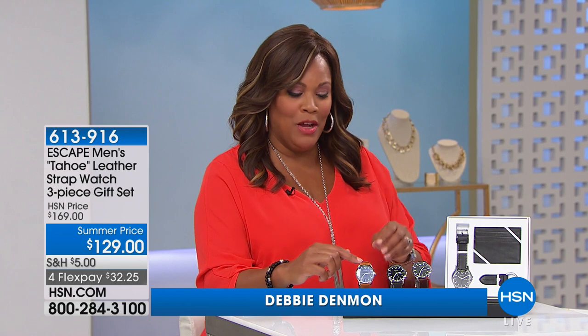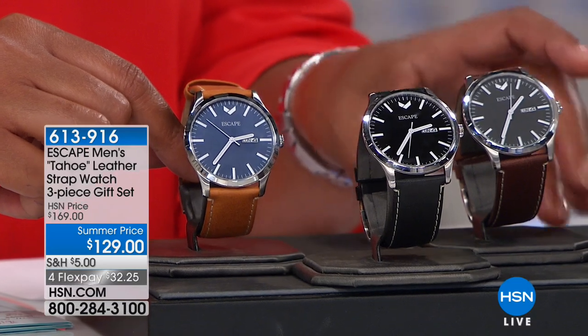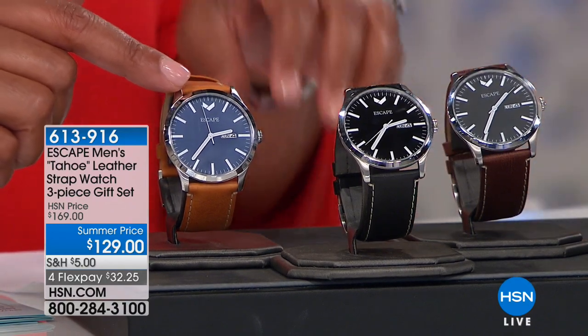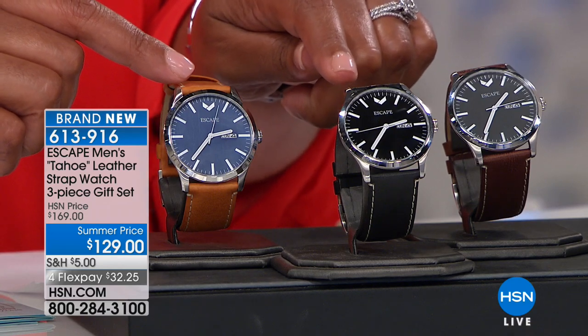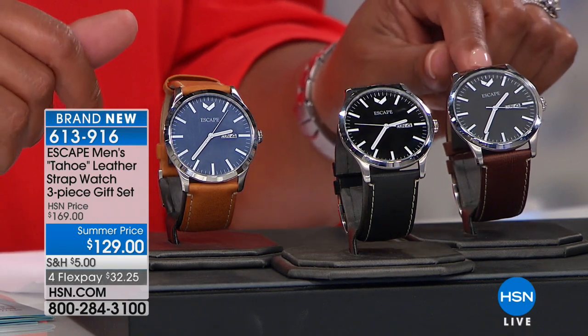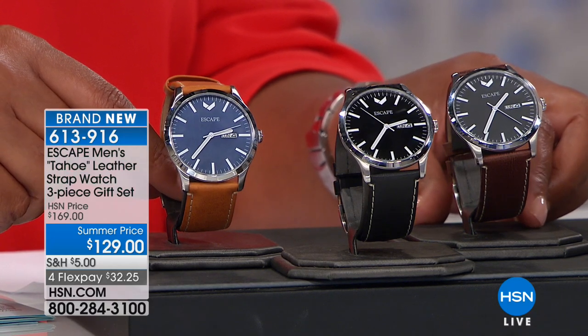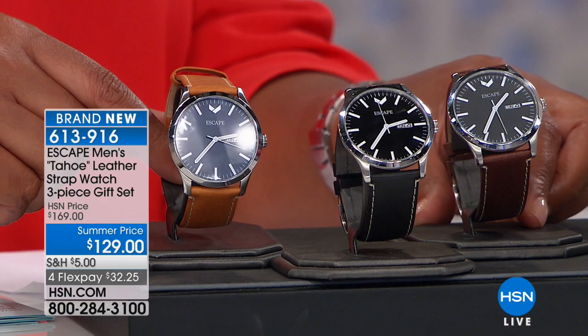Welcome back everybody — I've been telling you about this Escape watch. Genuine leather in beautiful colors — they're in the neutral family. We have it in camel, black, and kind of a chocolate brown. Isn't that gorgeous? We are limited — only 20 left in the camel and 20 left in the black. We have the most in the brown. This is a three-piece set — I'm showing you the watches, the beautiful leather straps, and look at the white stitching detail. They just look so expensive, but you're getting the whole set for $129.